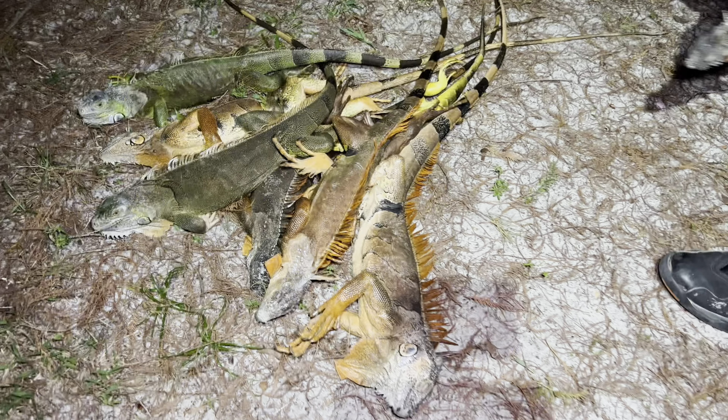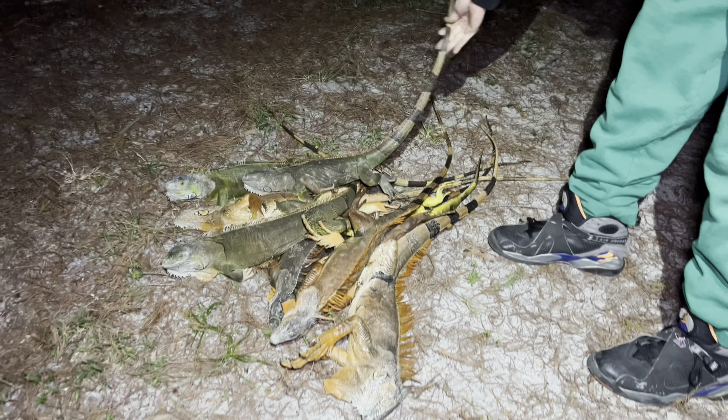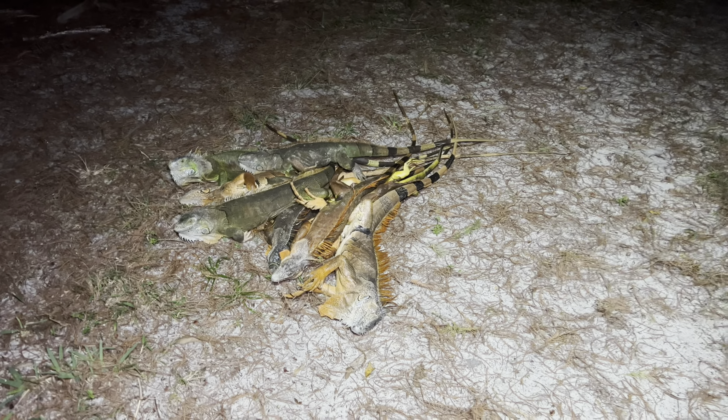Some people get presents under their tree for Christmas. Here in Florida, we get frozen iguanas, guys. I guess they're kind of like presents if you look at it like that, right? Who can complain about a frozen tree chicken, tree turkey for Christmas? Incredible. Let's keep looking, y'all.